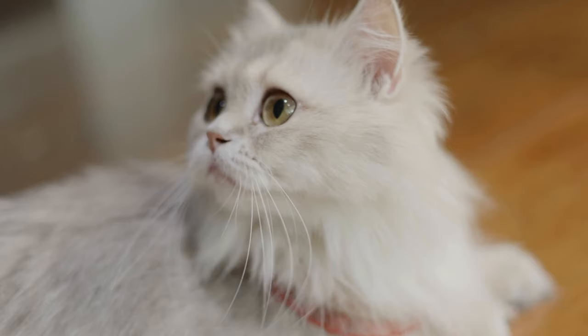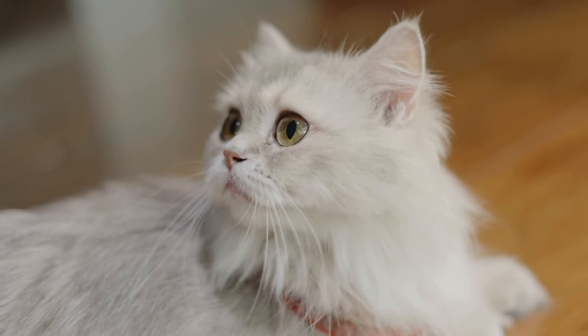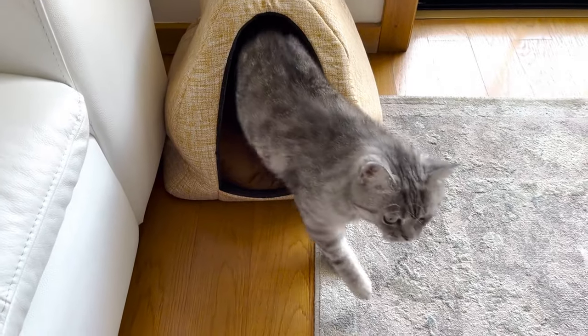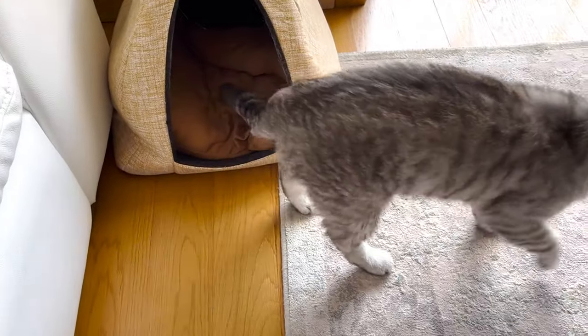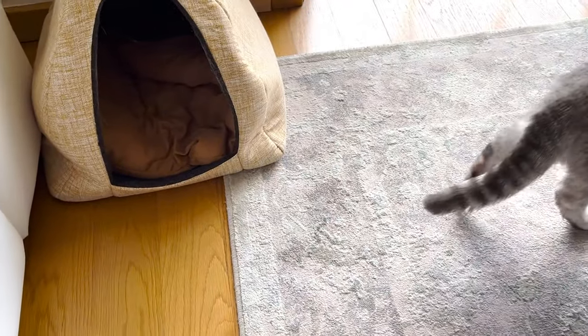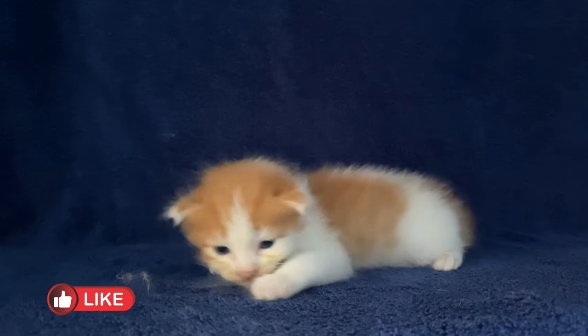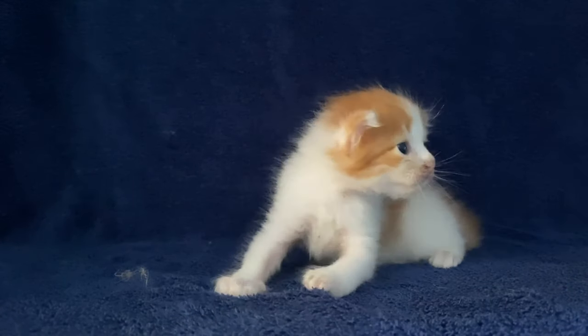Cat-proofing your home: Before bringing your Persian kitten home, it's important to make sure your living space is safe for them. Take the time to remove any potential hazards such as toxic plants, electrical cords, and small objects that could be swallowed. By creating a safe environment, your kitten can explore and play without encountering any dangers.